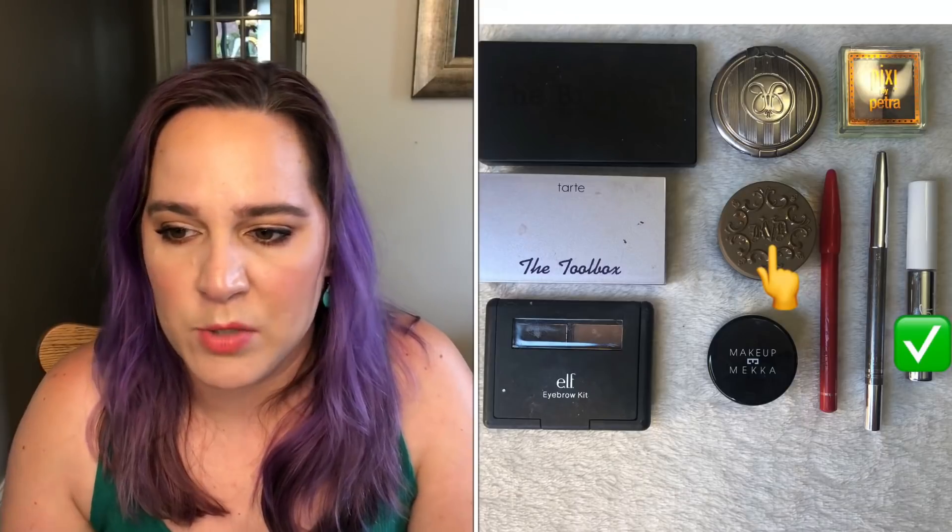My next category is eyebrow products — eyebrow powders, pencils, gels, anything that goes on my brows. I was at 10 in January and now I'm at 12. It went up by three but I did use up one brow product — my ColourPop brow gel. I received a Vox Box from Influenster containing three full-size ABH products, which is why this category went up. Currently I'm using the ABH brow gel but I'm using an eyeshadow as my main brow product, so I don't see this category changing anymore this year.